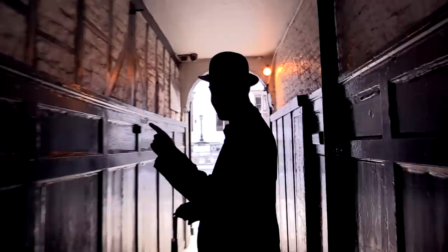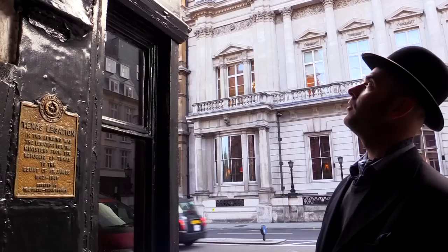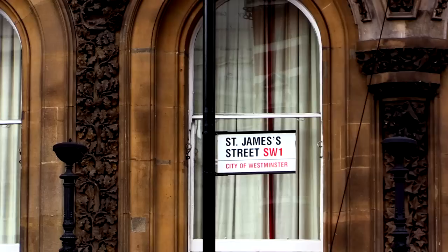This is the original wood panelling from the 18th century. You can see something quite interesting on the wall — Texas in America. There used to be a republic, and they used to have a Texas legation here. It was sort of like an embassy. Between the years of 1842 and 1845 they actually had their legation here in Berry Brothers and Rudd, which is the famous old wine shop next door — interestingly, one of the oldest wine shops in the world.